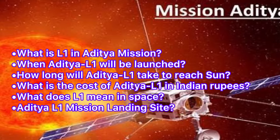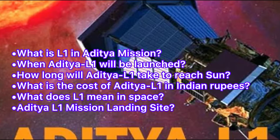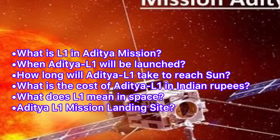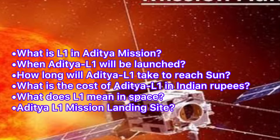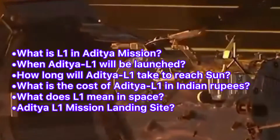In this video we'll get to know: what is L1 in the Aditya mission, when Aditya L1 will be launched, how long it will take to reach the sun, what is the cost of Aditya L1 in Indian rupees, what does L1 mean in space, and what is the Aditya L1 mission landing site.